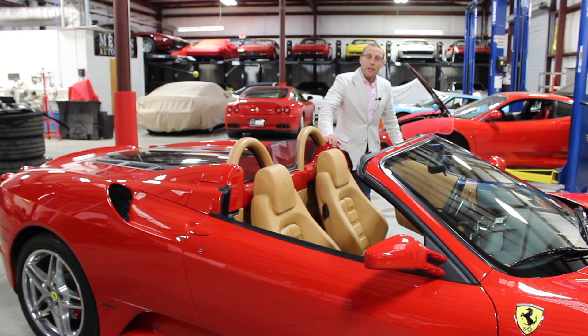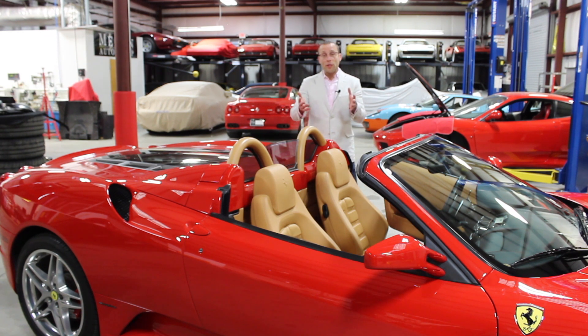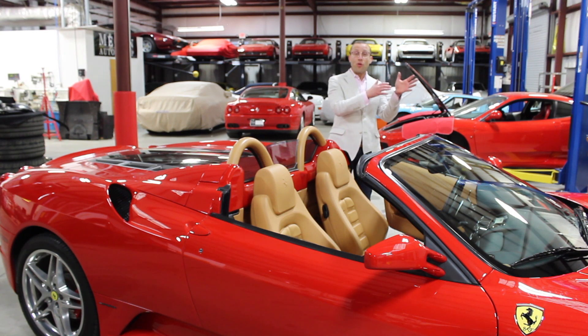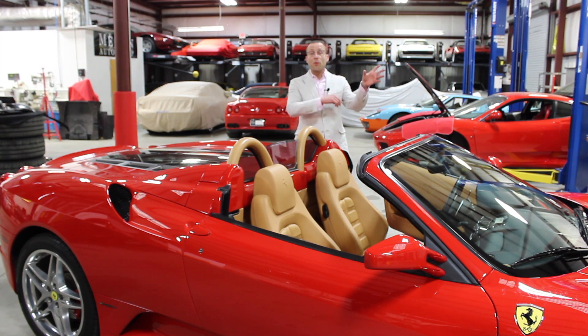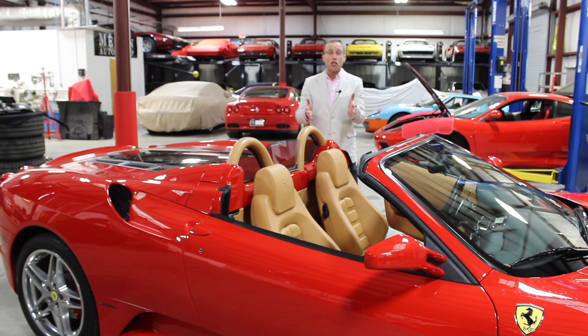The last thing you need to factor in is what is this car going to be worth in whatever time frame you feel like you're going to own it. A lot of people say they're going to keep the car forever — that rarely takes place. I say usually average between 24 and 36 months and try to get an idea of what that car is going to be worth. You do that based on past history. You look at cars that are older than your car, you look at other models. The model before this is an F360 — look at what a comparable year F360 is selling for to give you an idea of how much depreciation you're going to lose. Once you factor all of those things in, you can determine what your true cost of ownership is going to be.